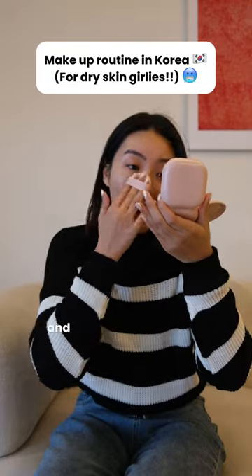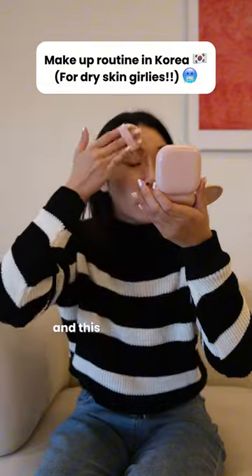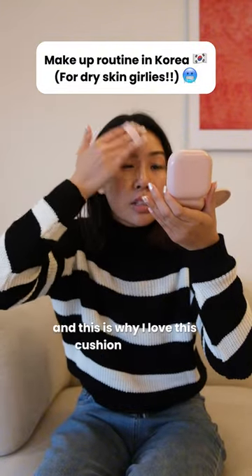I can show y'all the comparison. And also on the redness of my skin, it just covers up really, really quickly. And this is why I love the cushion compact.